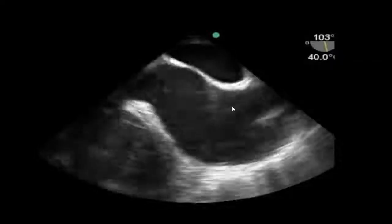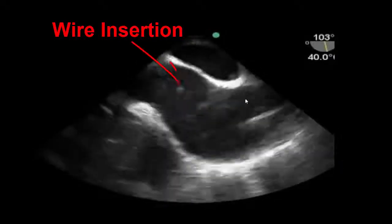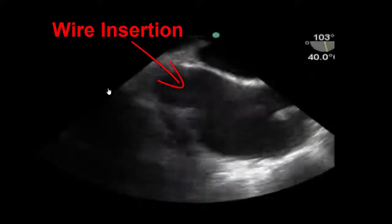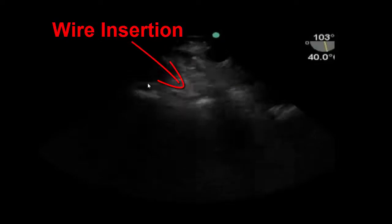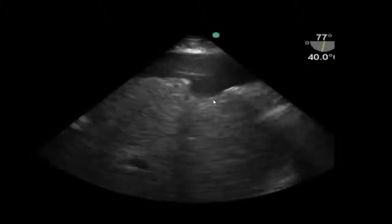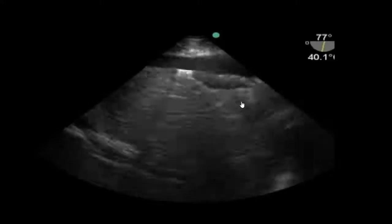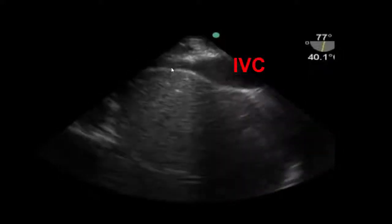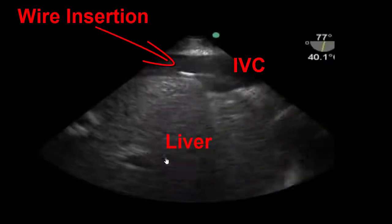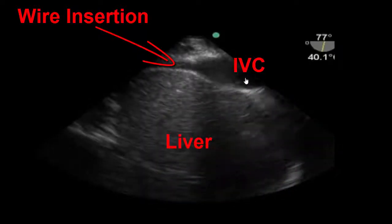In this clip, we see the SVC here and a wire insertion coming through into the IVC. We follow that down by inserting the probe further in the esophagus, getting to the diaphragmatic junction. With a right-hand turn to visualize the IVC, we can see the IVC with the wire inserted, and the liver at the bottom of the screen. This is good positioning of the wire for Avalon VV ECMO cannulation.